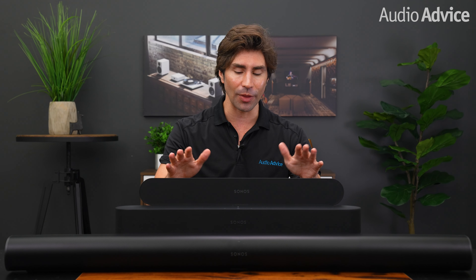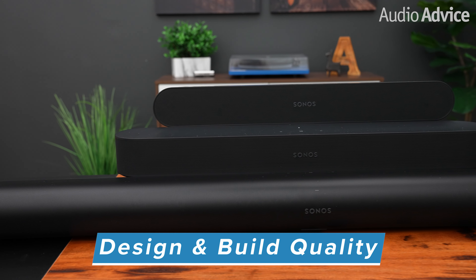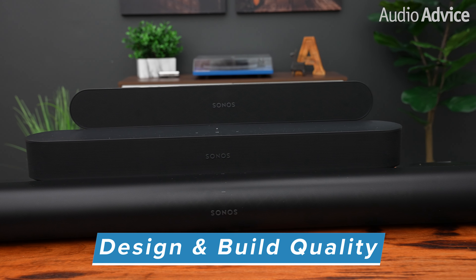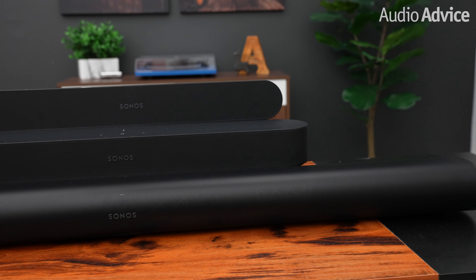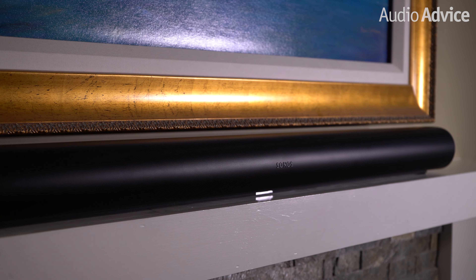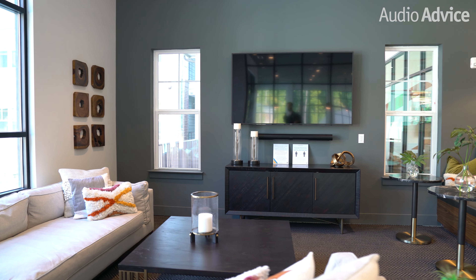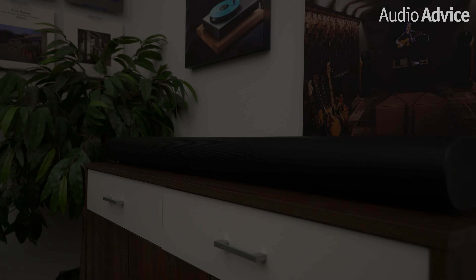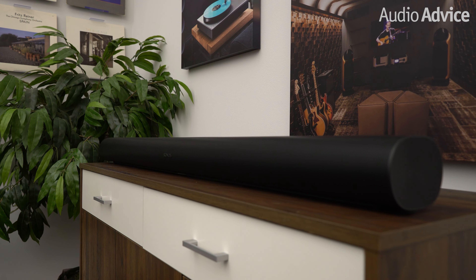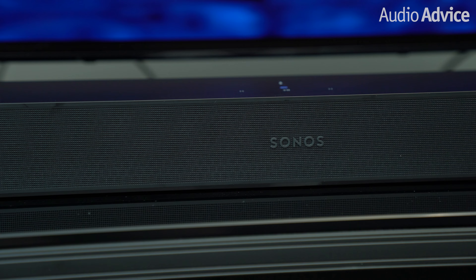The Beam Gen 2 quickly became the best-selling soundbar in the $350 to $500 price range because of its sound, ease of use, and convenient form factor. As the new guy on the block, the Ray is poised to do something similar, but for a different use case and customer base entirely. The first thing you'll notice about all the Sonos soundbars is their low-profile shapes and modern designs. At Audio Advice, we build and design custom home theaters for customers all over the nation, and Sonos products just look fantastic in just about every space we go into. We love how reliable their technology is and how overtly minimalistic the designs of their cabinets are.